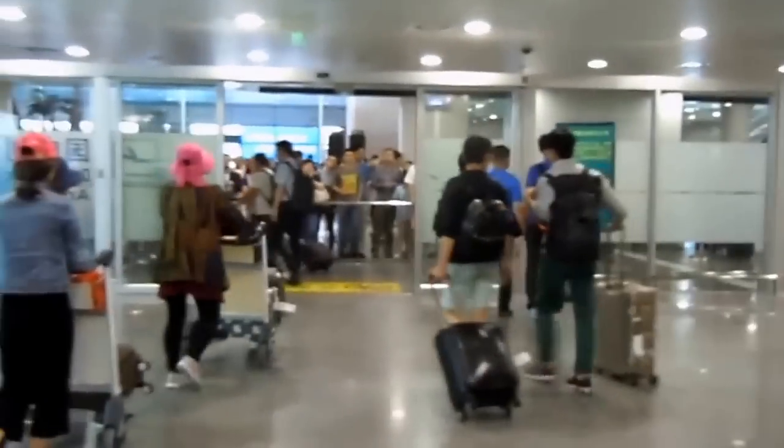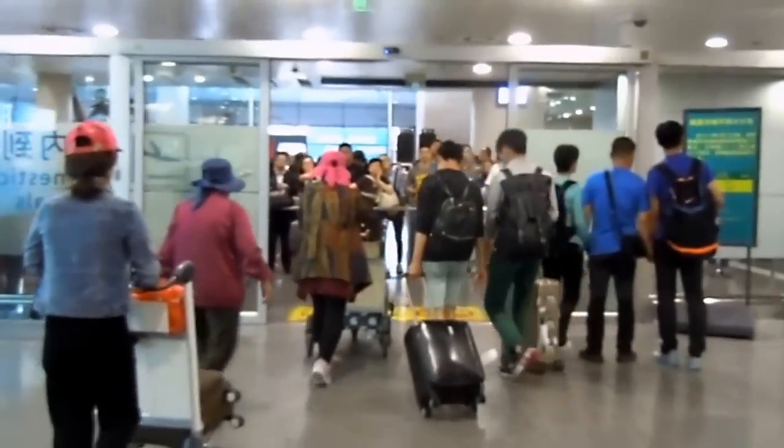So I've just arrived in Shanghai. This is the domestic exit, not the international. So I've now got to find my way to the high-speed train — I believe it's called a maglev. I'm going to take that into Shanghai.